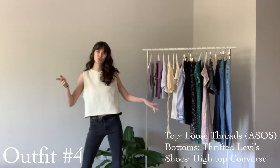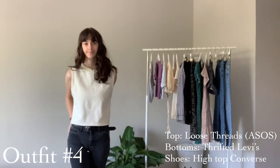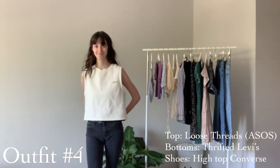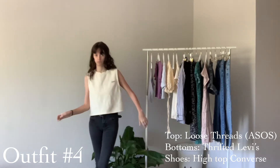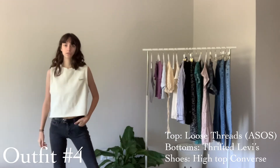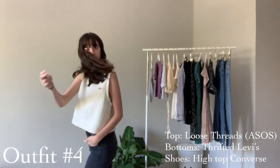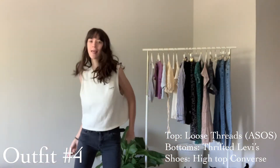This next outfit is something that is a little out of my comfort zone and something I probably wouldn't wear on a normal day, but I put it together for this video and I actually really really like it. It's just this muscle tank that's almost like a sweatshirt material from a company called Loose Threads, and then some Levi's that I got off the same Facebook group as the skirt, and then just my high-top Converse. I think it's kind of cool — it's like cool girl vibes.